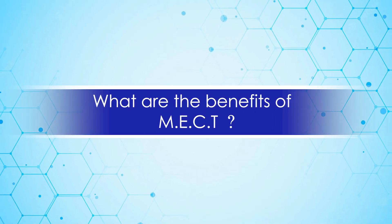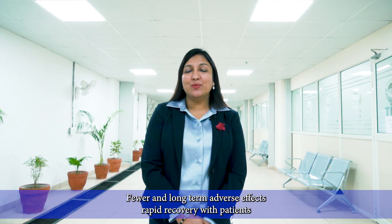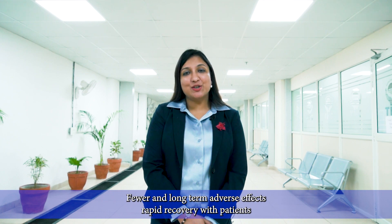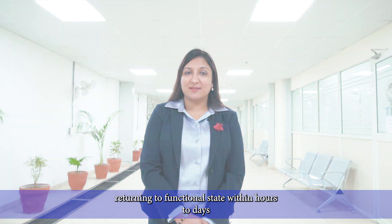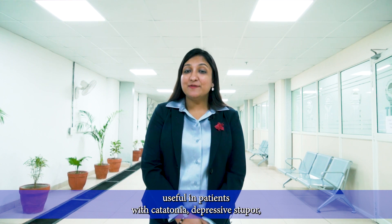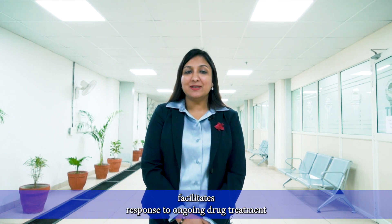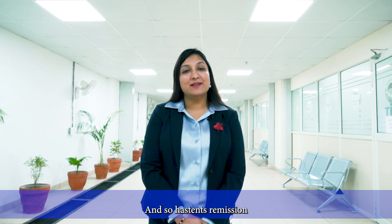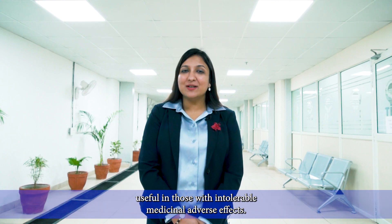What are the benefits of MECT? Proven and scientifically established efficacy, fewer and long-term adverse effects, rapid recovery with patients returning to a functional state within hours to days, lower suicide risk which is often life saving, useful in patients with catatonia and depressive stupor, facilitates response to ongoing drug treatment and hastens remission, and useful in those with intolerable medicinal adverse effects.